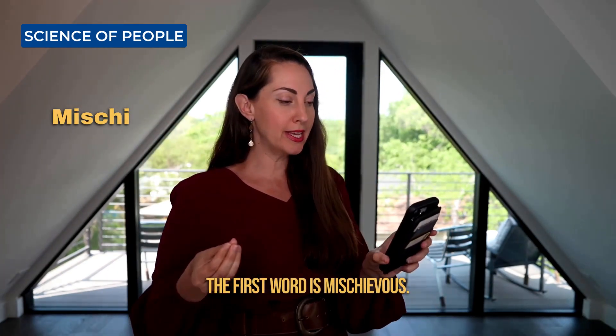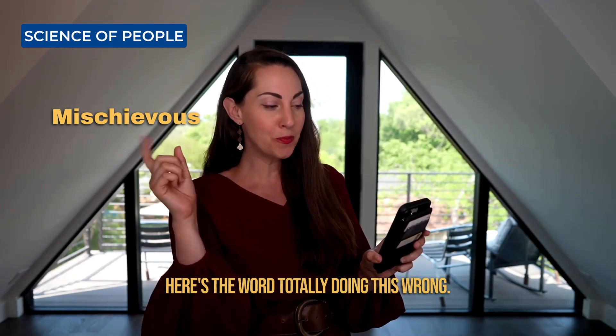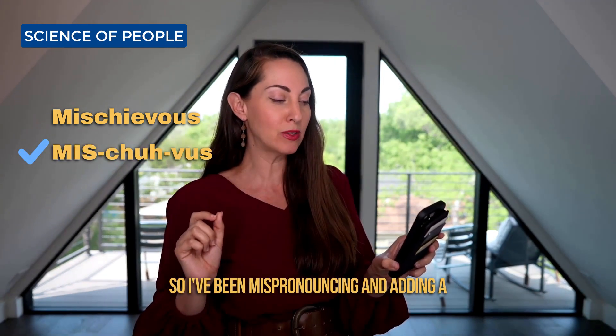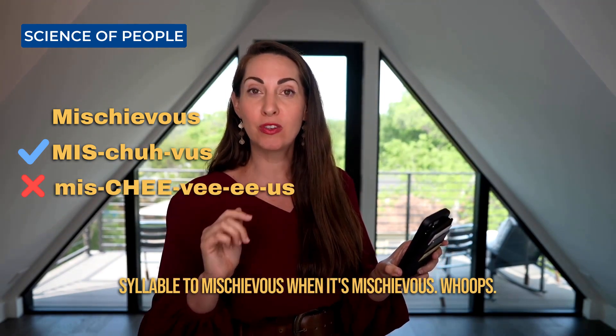The first word is mischievous. I don't know if I'm saying that right. Totally doing this wrong. You're supposed to say mischievous. So I've been mispronouncing and adding a syllable to mischievous when it's mischievous. Whoops.